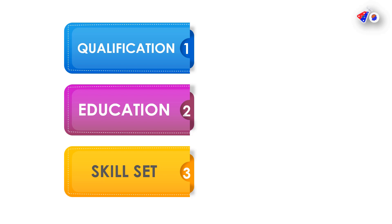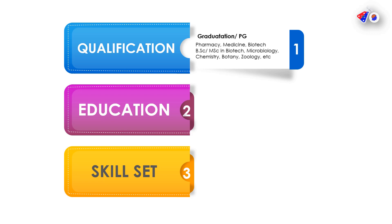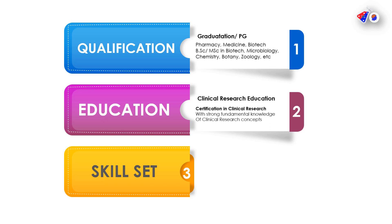When it comes to the CRC interview, you must firstly focus on the qualification aspects. You should have a graduation or post-graduation in Pharma, Medicine, Biotech, or any B.Sc. or M.Sc. in Biotech or Microbiology. That is mandatory. The next thing is what education is specifically required for CRC.